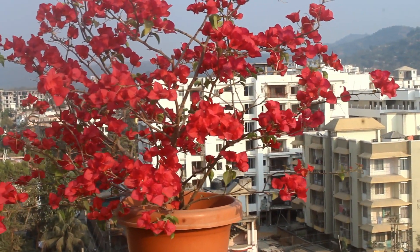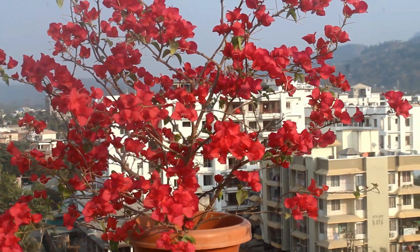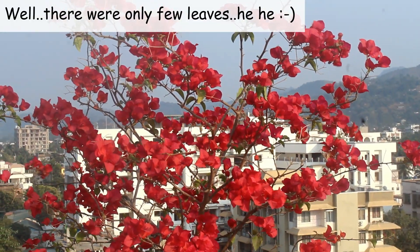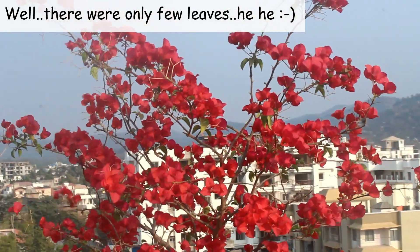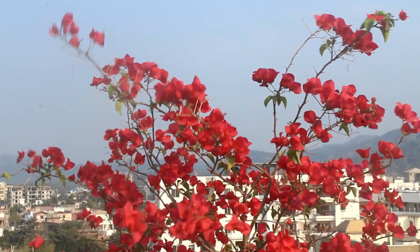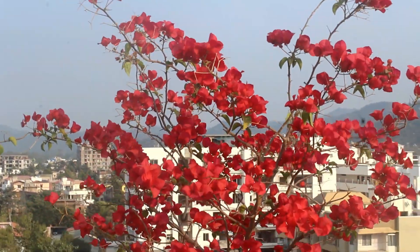This is a red color and we can see that there is not a single leaf on the plant — everywhere just flowers. Anyway, this time bougainvillea plants shed lots of leaves and they start growing fast from March-April onwards.